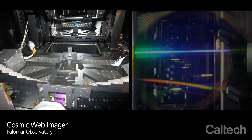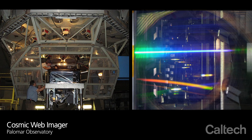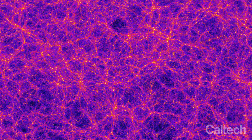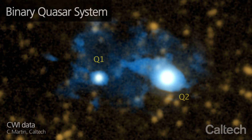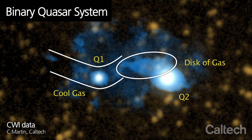Now, using an instrument called the Cosmic Web Imager, Caltech astrophysicist Chris Martin and his colleagues have found the strongest evidence yet in support of the cold flow model. Deployed on the Hale telescope at Palomar Observatory, the Caltech-built imager can actually see the individual filaments of the cosmic web. The researchers used the imager to observe a system 10 billion light-years away that is home to two quasars. There, Martin and his team discovered a giant swirling disk of gas — a galaxy in the making — being fed cool gas by a filament of the cosmic web.